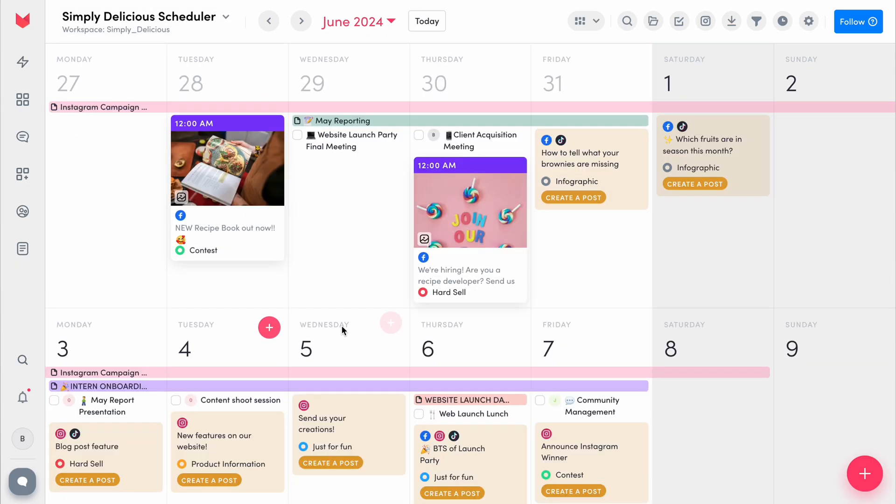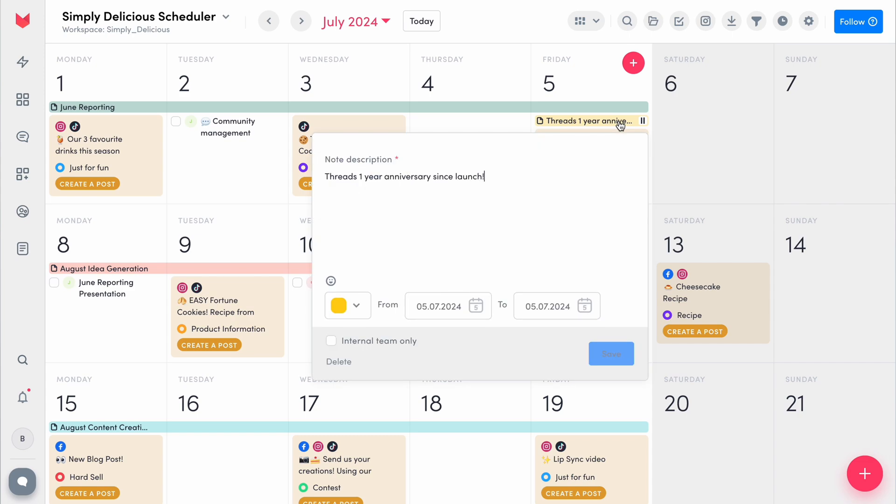Lastly, make sure you use Quick Notes to provide updates to your team at a glance. For example, writing down vacation days, campaign timelines, or even broader updates within the social media space that you want your team to stay up to date with — for example, TikTok trends.